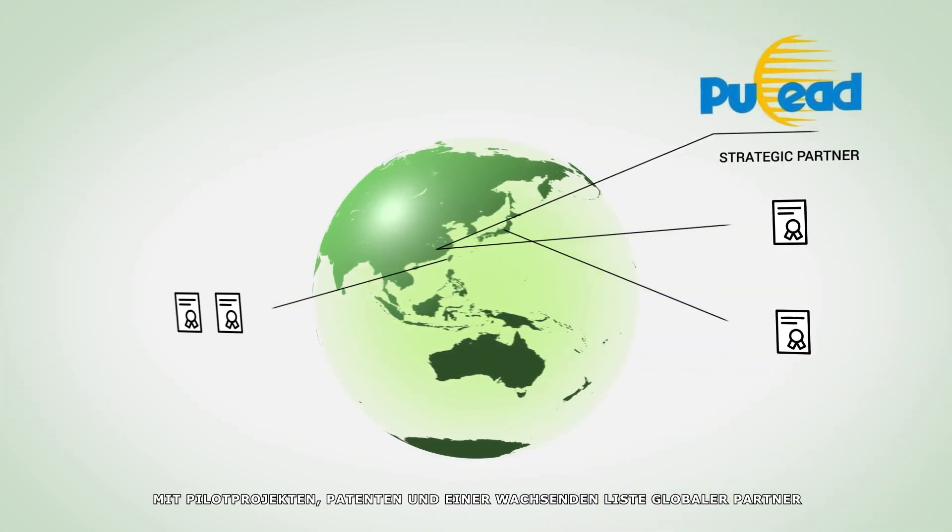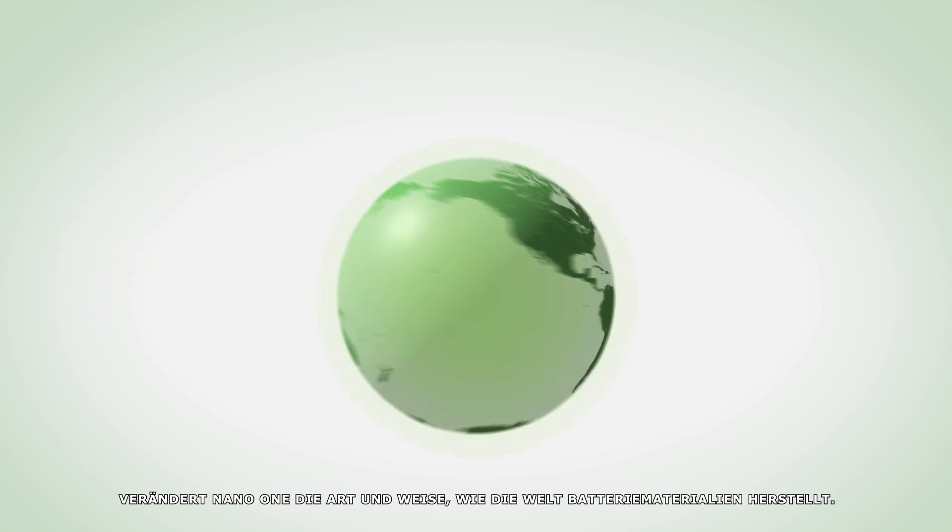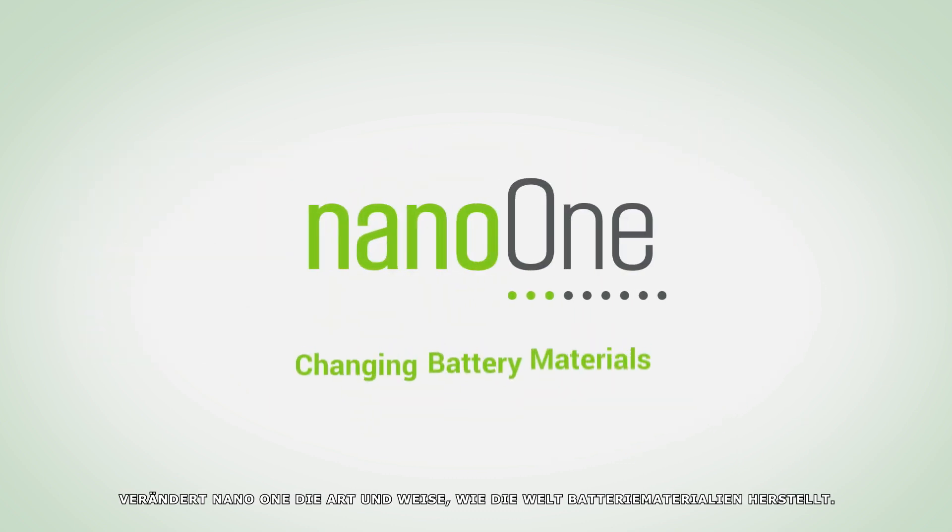With piloting, patents, and a growing list of global partners, NanoOne is changing how the world makes battery materials.